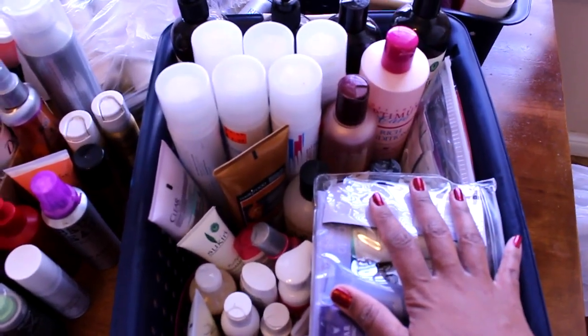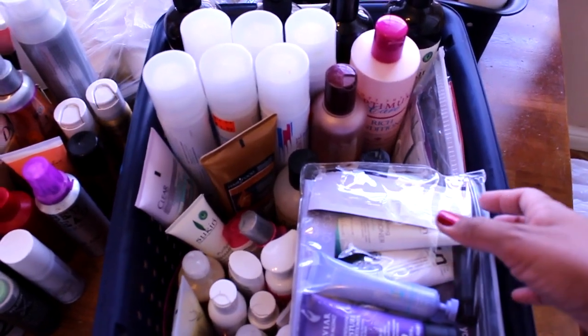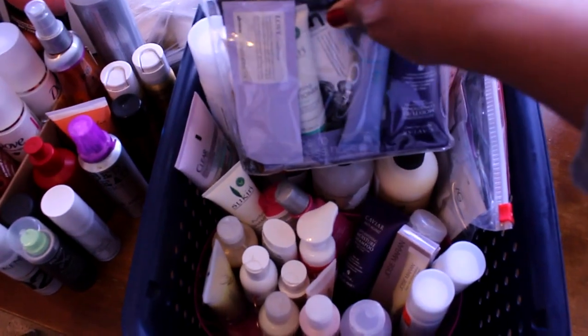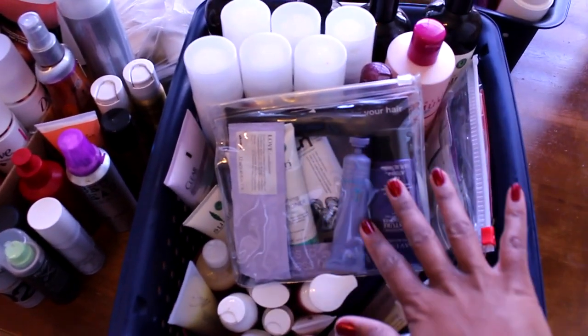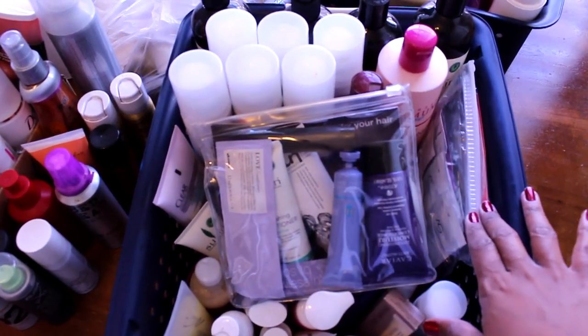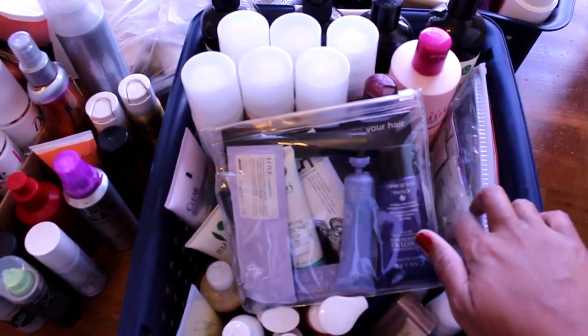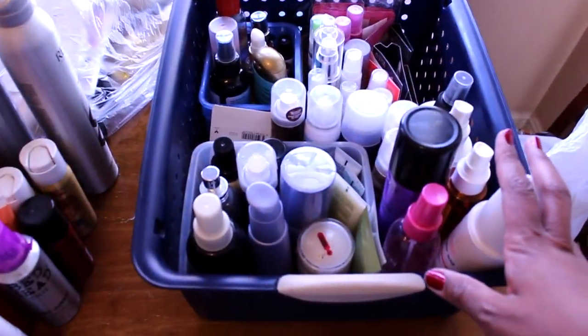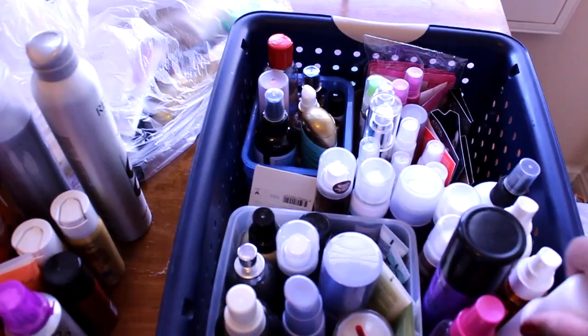I also have a separate section for my son. What's great is with him being in PE class, he comes to this basket and knows to pull whatever he needs. I always tell him to pull from the samples first before touching anything in the back.